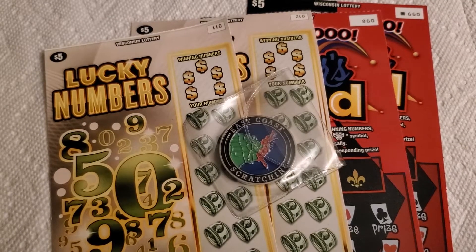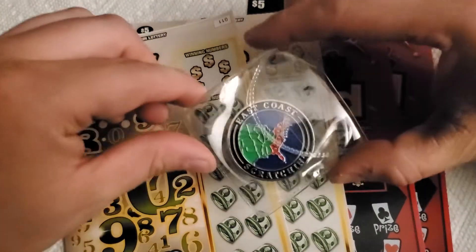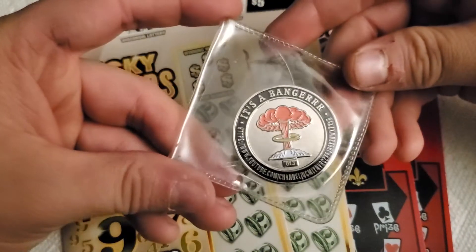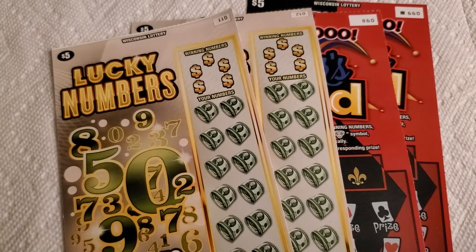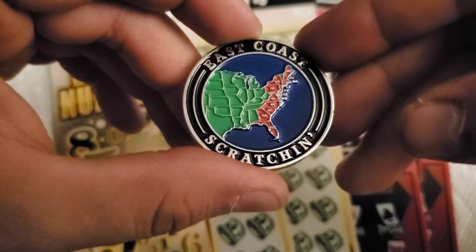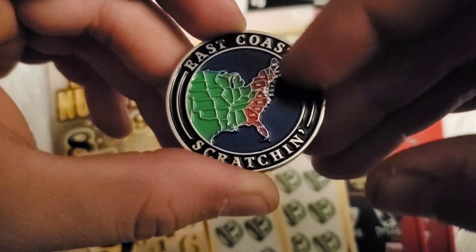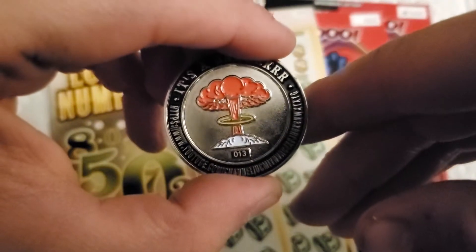Hello everybody, it's Ultimate 13. Today I have four five-dollar tickets and a brand new coin for my birthday. We have East Coast Scratching — guide serial number 13 — it's a banger. This coin looks awesome, very well designed. I love how the East Coast is entirely highlighted. It's really, really cool — got all the states on the East Coast highlighted in red and the initials for each state. I love this thing.